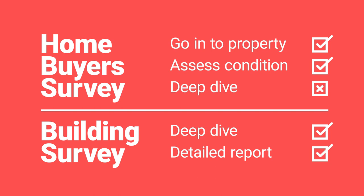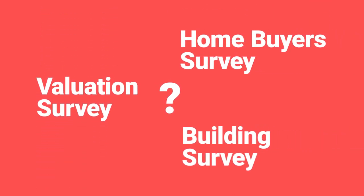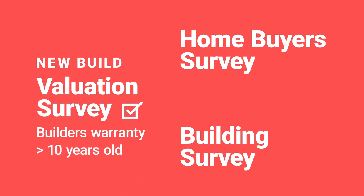You'll get a lot of information for your money. Should you stick with a valuation survey or pay the extra to go up to a home buyer or a building survey? Well, it depends. If your property is new, then a valuation survey is almost good enough, because you're almost certainly going to have a builder's warranty which will protect the property for up to 10 years. So if it's within 10 years old and it has a warranty, then a valuation survey is probably enough and you don't need to spend the extra money.